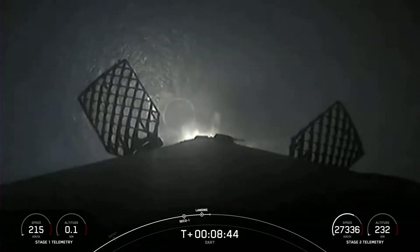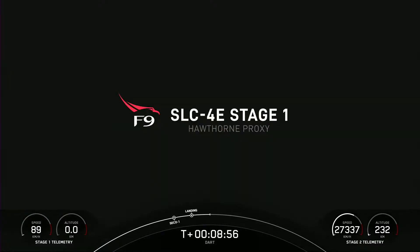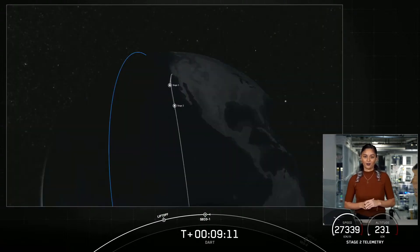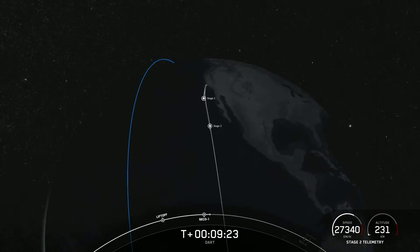We have a live view of first stage making its way to 'Of Course I Still Love You.' Stage one landing leg deploy. We had some incredible views. Now we're just waiting for confirmation of that first stage landing. We have a live view of second stage currently with the engine cut off, coasting towards its targeted orbit. We will wait for confirmation of that first stage landing.